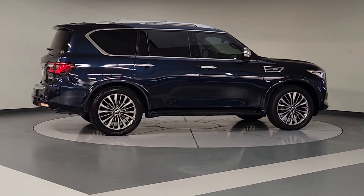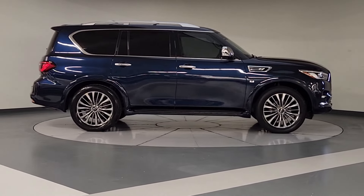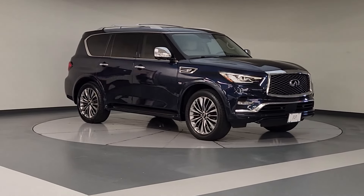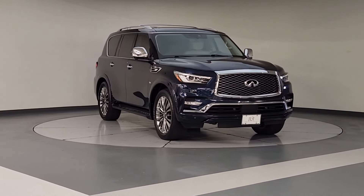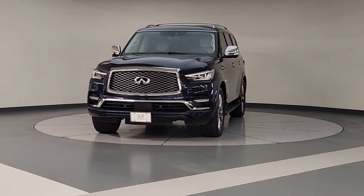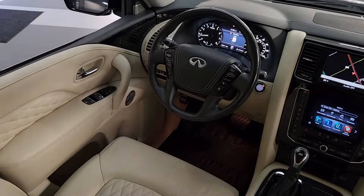The following are some of this vehicle's highlighted options: heated steering wheel, Apple CarPlay and Android Auto, navigation system, keyless entry, moonroof, power passenger seat, heated rear seat, lane keeping assist, heated mirrors, and power liftgate.